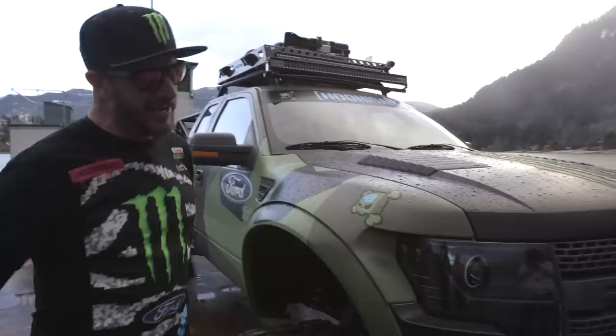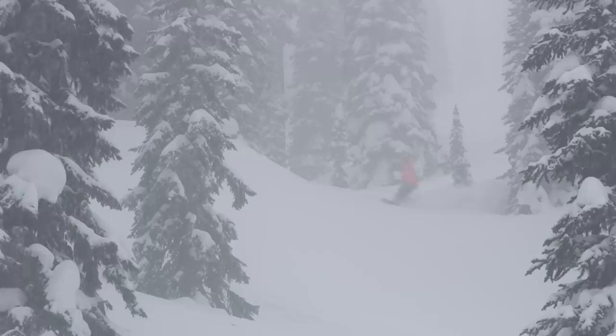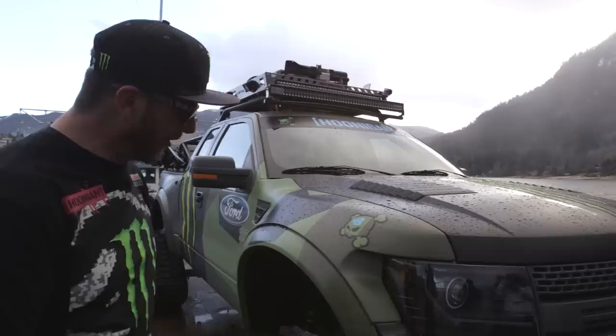We built this truck because I love to snowboard in the backcountry. There are several ways to do that — helicopters, snowcats, snowmobiles. And I thought this would be an innovative way to do it quite quickly, faster than a snowcat but not as expensive as a heli.